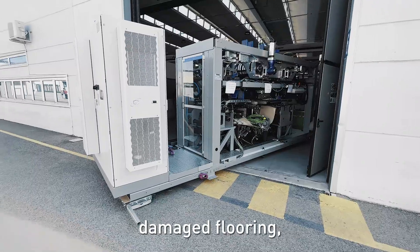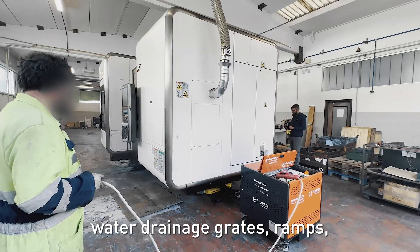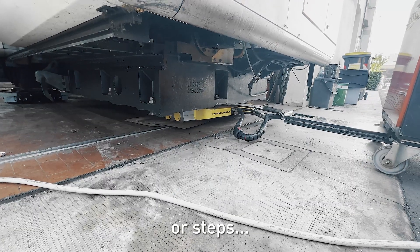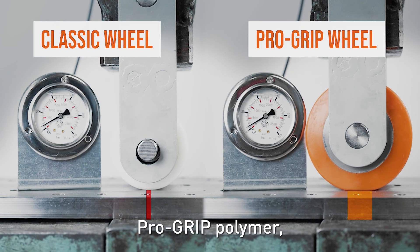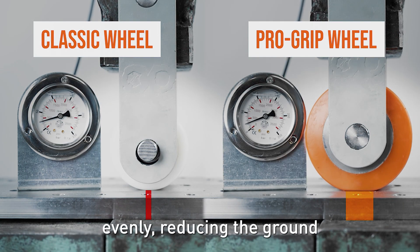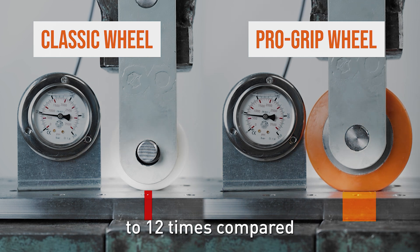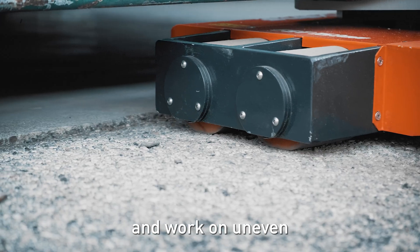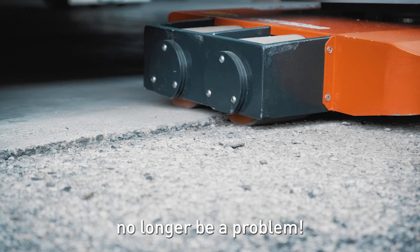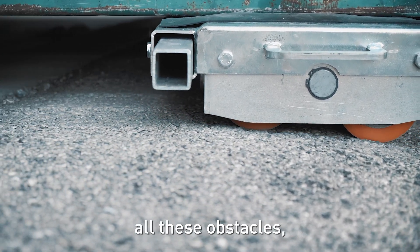Apollo can easily cross damaged flooring, door tracks, water drainage grates, ramps, or steps. The wheels, made with an exclusive ProGrip polymer, distribute the load evenly, reducing the ground pressure up to 12 times compared to classic wheels. Thanks to the ProGrip wheels, crossing common obstacles and working on uneven floors will no longer be a problem.